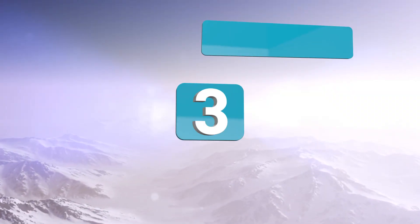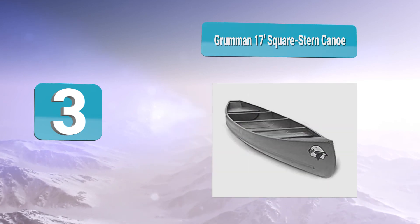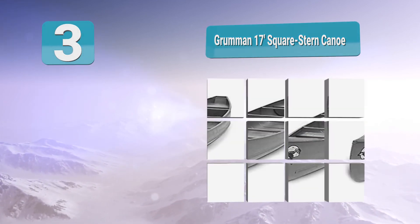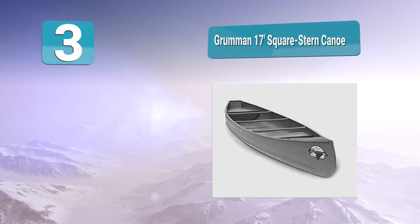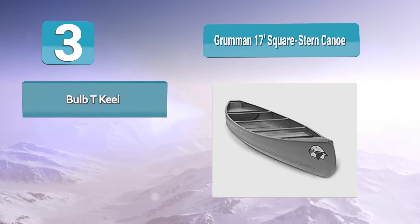Number 3: Grumman 17 Square Stern Canoe, designed for channel paddling and high durability. The square stern means you can add a trolling motor if you choose, but it can also be paddled traditionally without one. The aluminum hull provides added strength to the vessel while keeping it lightweight for its length.